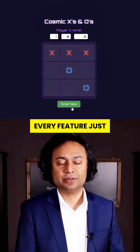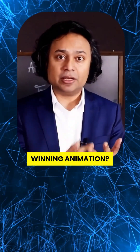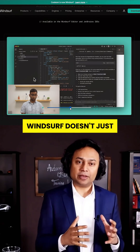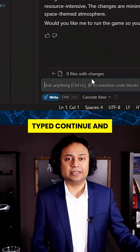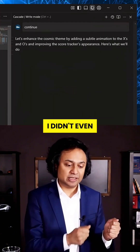Every change, every feature, just typed in plain English. Need keyboard controls? A sound toggle? Winning animation? Just say the word. Cascade, the agent inside Windsurf, doesn't just follow instructions — it predicts your next move. I typed 'continue' and it literally read my mind, suggesting features I didn't even think of yet.